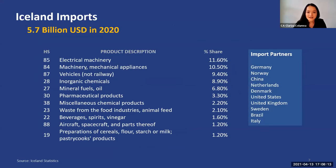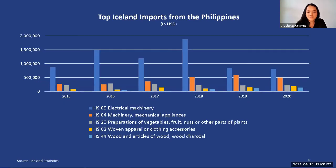For Iceland, these are the top products it bought from the world in 2020. Aside from industrial goods, we see substantial imports of animal feed, beverages, spirits, and preparation of pastry products. In the last five to six years, the top products that Iceland bought from the Philippines are electronics or machineries, preparation of vegetable fruits and nuts, woven apparel or clothing accessories, and wood and articles of wood.